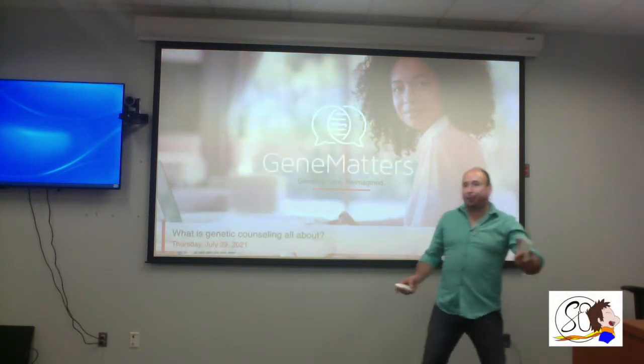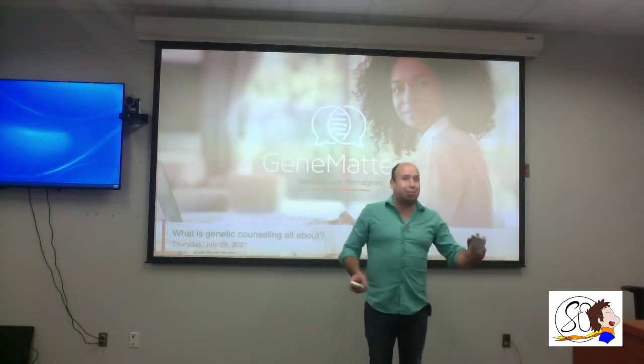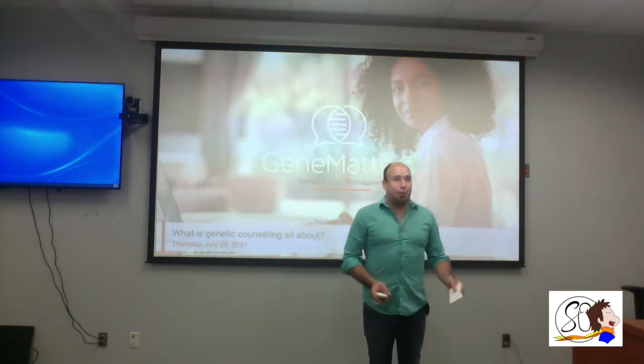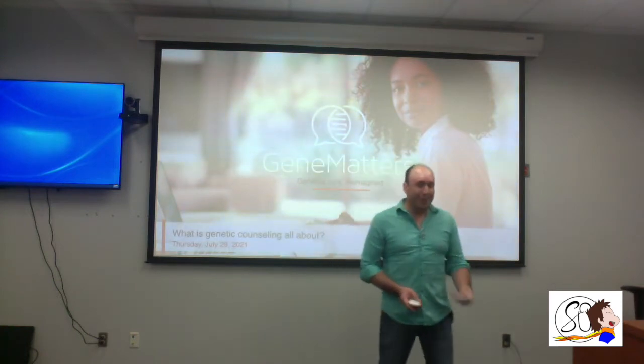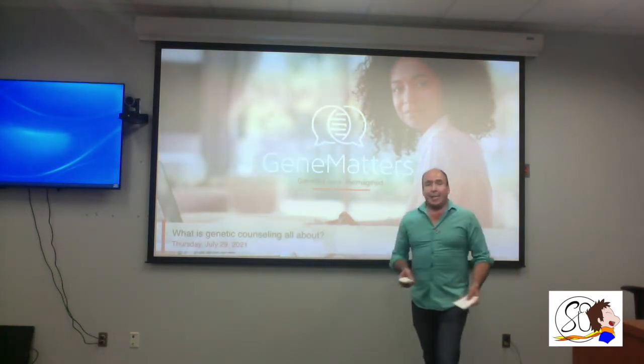My name is Sergio Ortiz. Some of you might remember me — I was a substitute teacher at the high school for a bit and a color guard instructor. I went away for school, came back with a degree, but the school didn't hire me back. So now I am a genetic counselor assistant and I work for a company called Gene Matters.